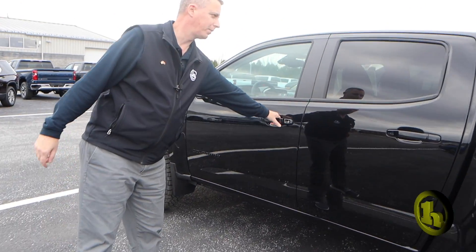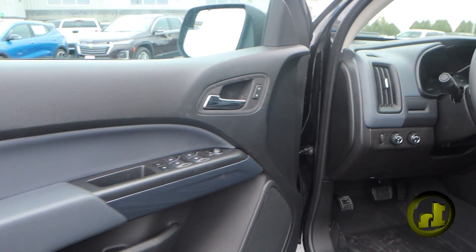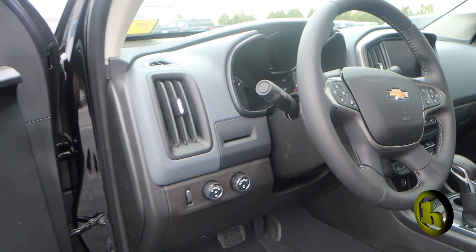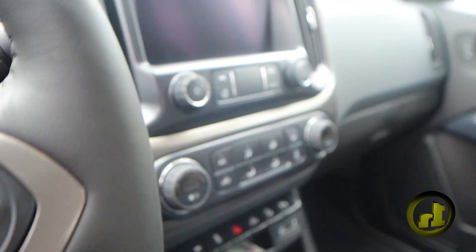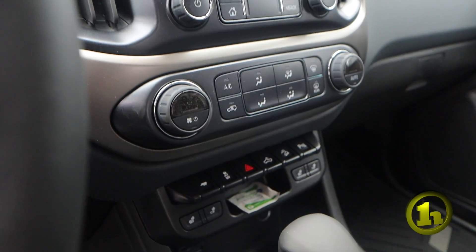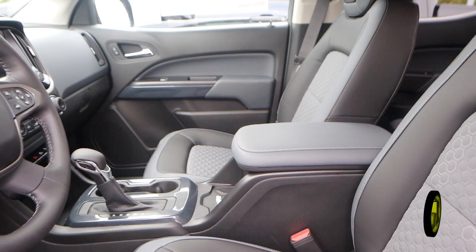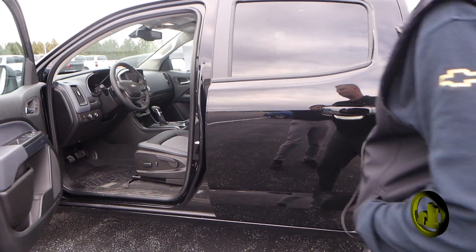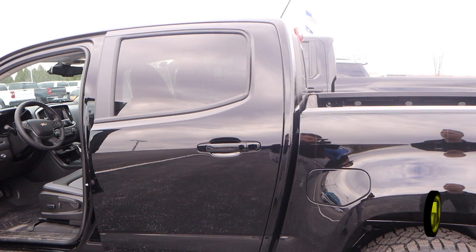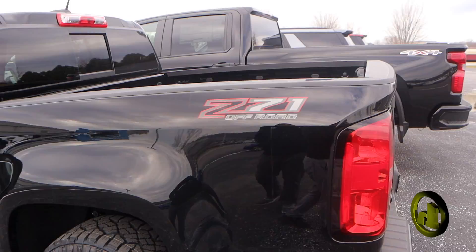I'm going to open it up and kind of go over some of the interior with you. You've got the electric driver's seat. It's got cruise control and your options menu on the steering wheel. It's got heated seats, heated steering wheel. You've got the wireless charging. It's set up with OnStar and Wi-Fi capable.